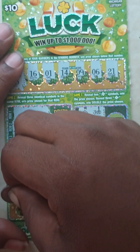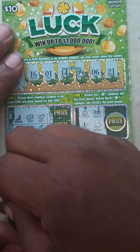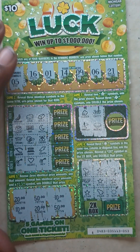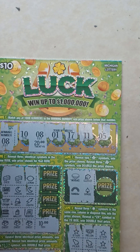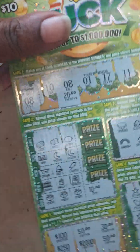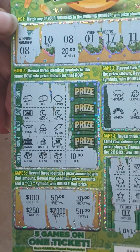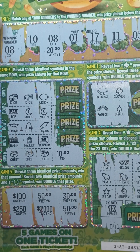Game five: $20, $50, $10, $10, $20, $50. Nothing in game five. Ticket number 53 is a loser. But that's all right — because we got a winner! Ticket number 54 is the big winner today — a $30 winner. I spent $40 and won $30, so I lost $10. But that's all right. Make sure you hit that like button and subscribe, and tune in for another video.